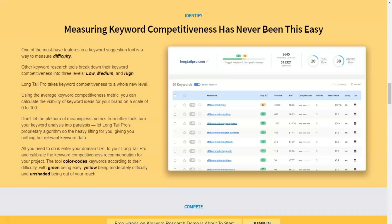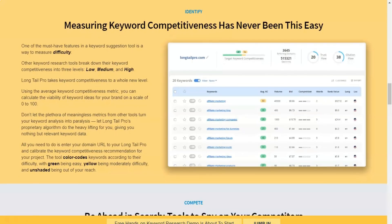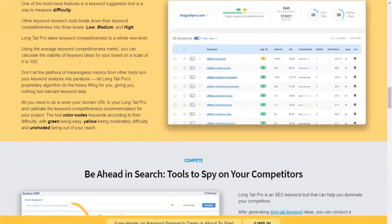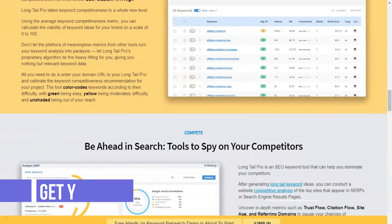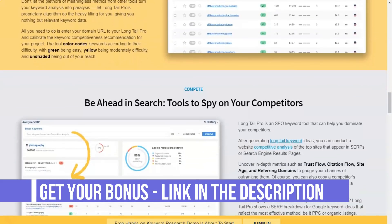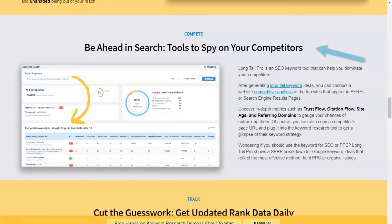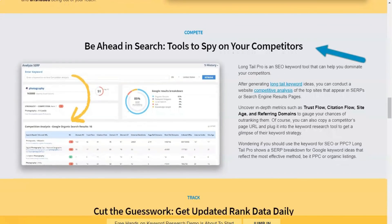Using Long Tail Pro, you can enter up to five keywords at the same time and receive hundreds of different keyword suggestions and variations. The software also allows you to manually analyze your keyword list and even rank your competitors' domains to spot new keywords in your niche. Long Tail Pro collects data from Google AdWords and Majestic to provide useful metrics such as search volume, advertiser bid, rank value, and keyword competitiveness score.